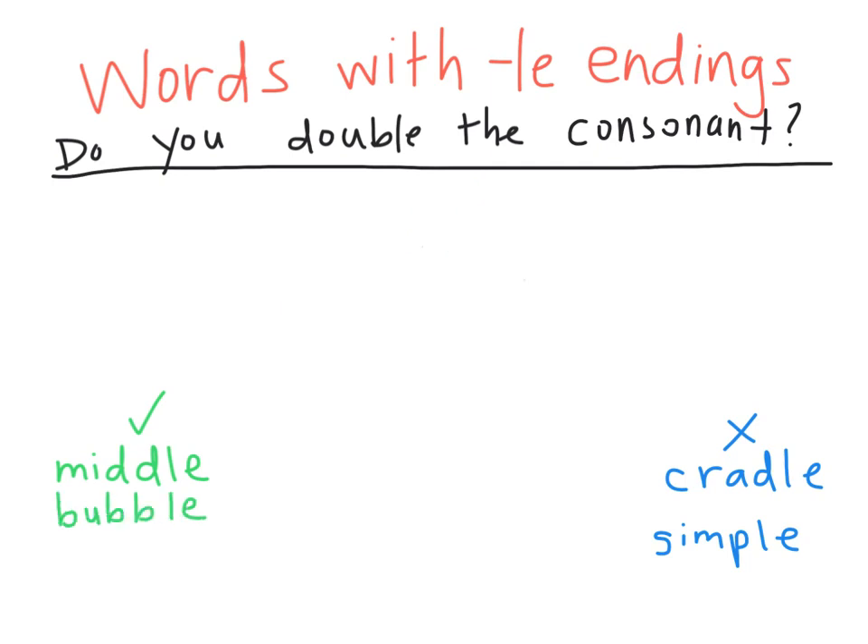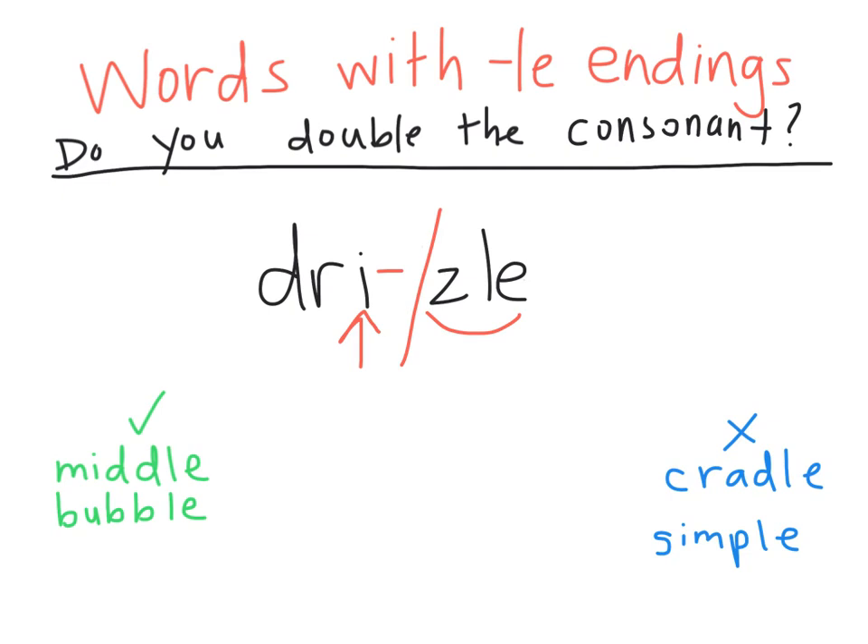Now write drizzle. Do we need to double the Z before the LE? The ZLE makes its own syllable. Now let's check the first syllable, D-R-I. It ends in a vowel, so it's open. This would say 'drizzle,' but we want it to say 'drizzle,' so we need to add a consonant and double that Z.